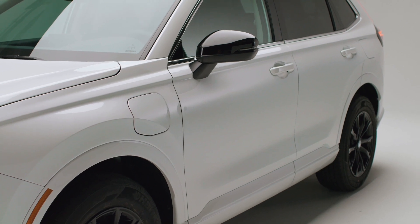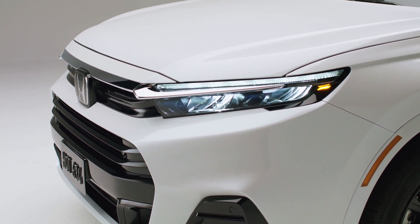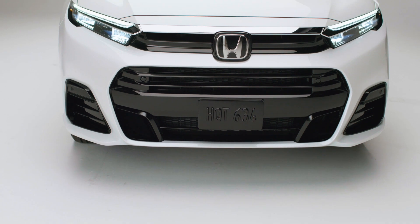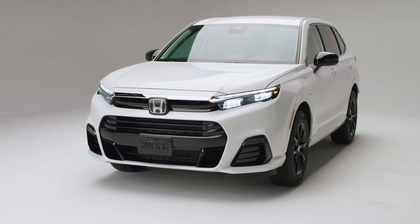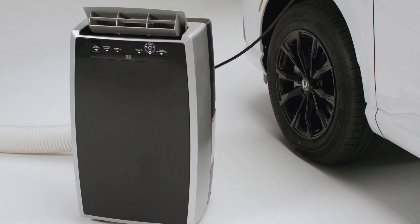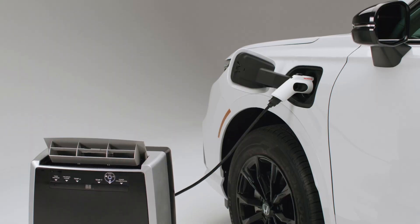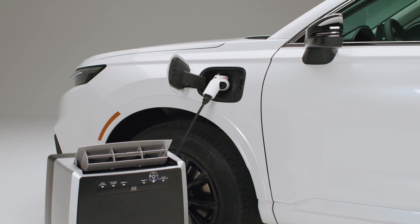The CR-V E:FCEV 2025 is a compact multi-purpose vehicle that provides an enjoyable driving experience with outstanding performance. This vehicle is equipped with an all-new fuel cell system made in the U.S.A., combined with plug-in charging capabilities, providing up to 29 miles of electric driving range for trips and city travel, and the ability to quickly refill hydrogen for longer trips. With an impressive range of up to 270 miles — about 435 kilometers according to EPA estimates — the CR-V E:FCEV offers the ultimate in flexibility for the driver.